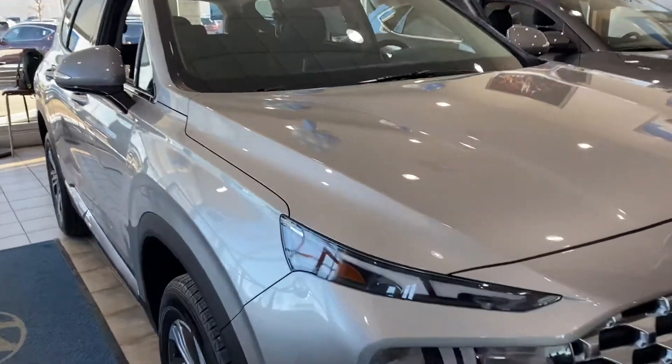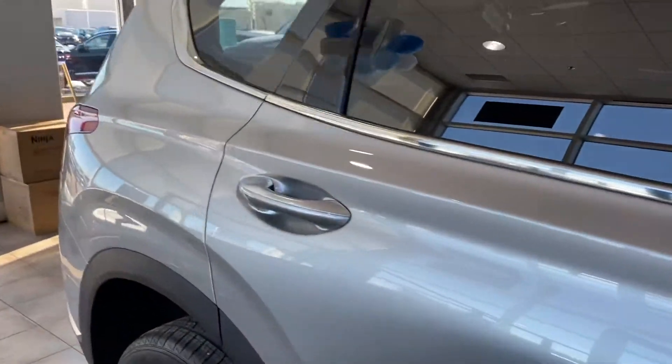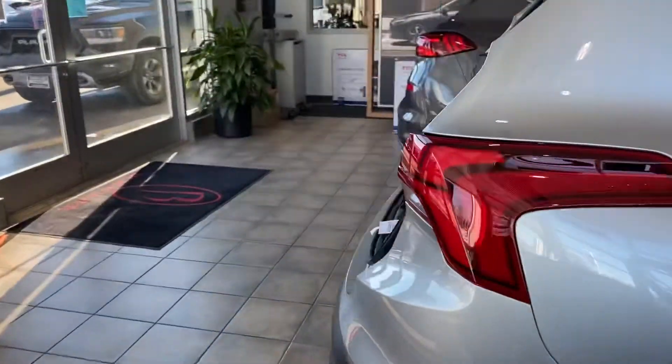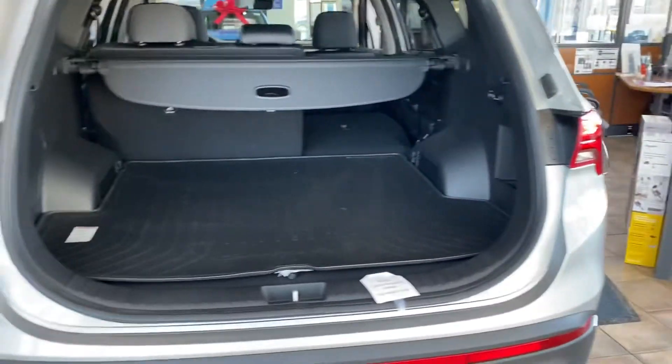This is Darlene at Boucher Hyundai, Waukesha, taking a look at a 2021 Santa Fe. This is the SEL all-wheel drive. This has the automatic liftgate.